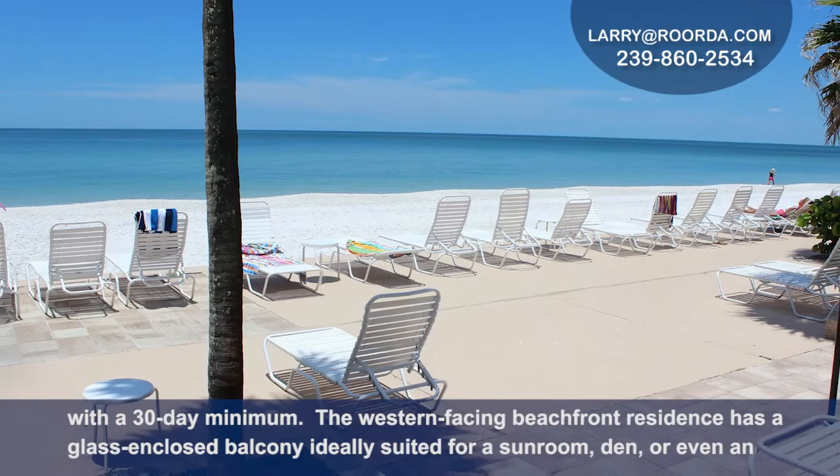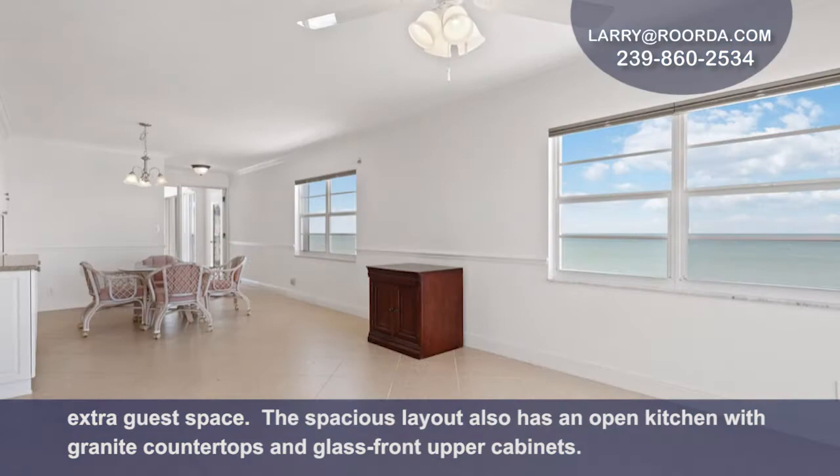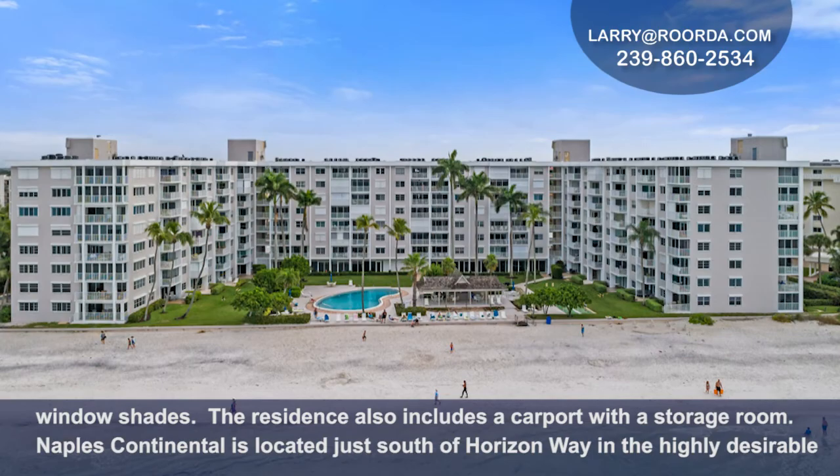The western-facing beachfront residence has a glass-enclosed balcony ideally suited for a sunroom, den, or even an extra guest space. The spacious layout also has an open kitchen with granite countertops and glass front upper cabinets. Plentiful windows throughout the unit offer even more views of the Gulf of Mexico and pool area, and are outfitted with shutters and pull-down window shades.